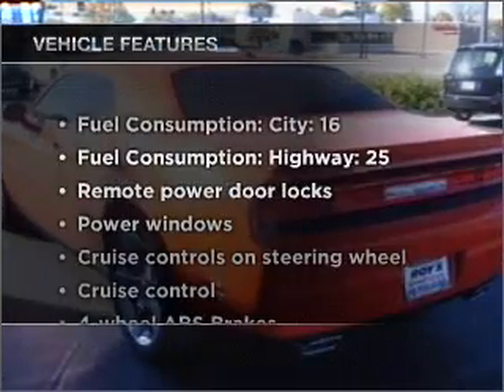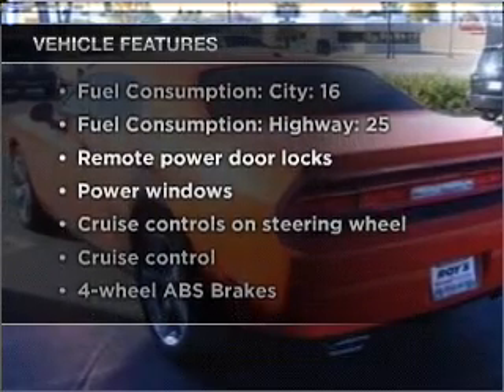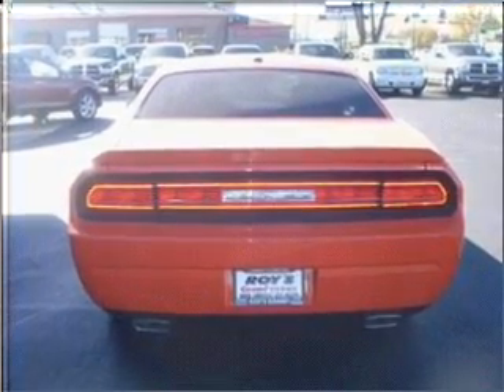Plus enjoy these notable features that are included in this vehicle: air conditioning, power door locks, power windows, power steering, cruise control, power mirrors, and an AM FM stereo with a CD player.